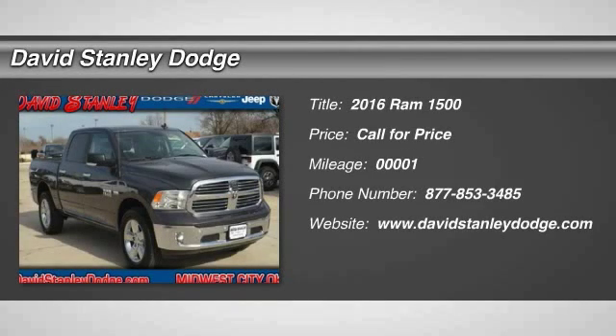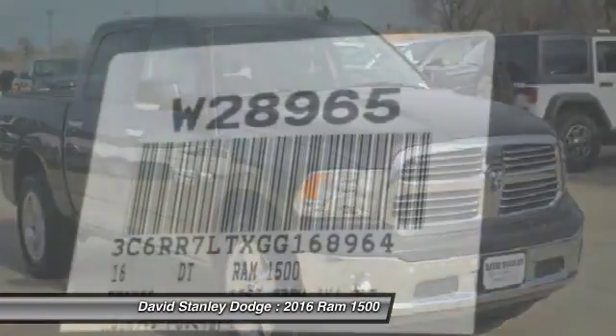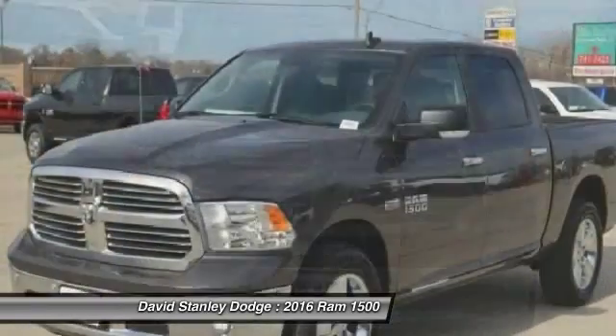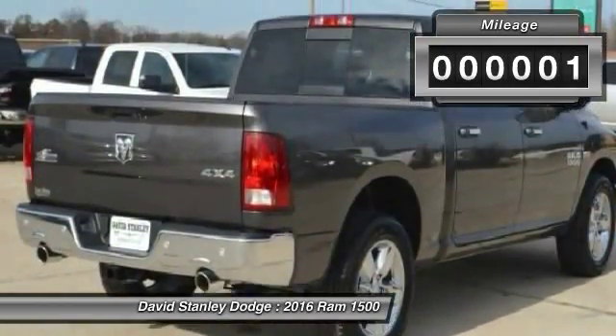The 2016 Ram 1500. When the Dodge Ram 1500 went against the Chevrolet Silverado, Ford F-150, and Toyota Tundra — which are all excellent trucks in their own right — the Ram took home the prize for its well-rounded strengths. This vehicle has less than 100 miles.